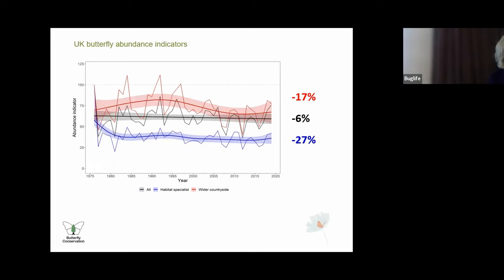This multi-species indicator graph provides an overall summary of changes in abundance for the State of Butterflies report 2022. It illustrates the UK butterfly abundance indicators for all species in black, habitat specialists in blue, and wider countryside species in red. Thick lines show the smoothed indicators with confidence intervals in the shaded areas, and thin lines show the raw unsmoothed values. Since 1976, species abundance has declined six percent, with wider countryside species on a 17 percent decline, while habitat specialist abundance declined by 27 percent.